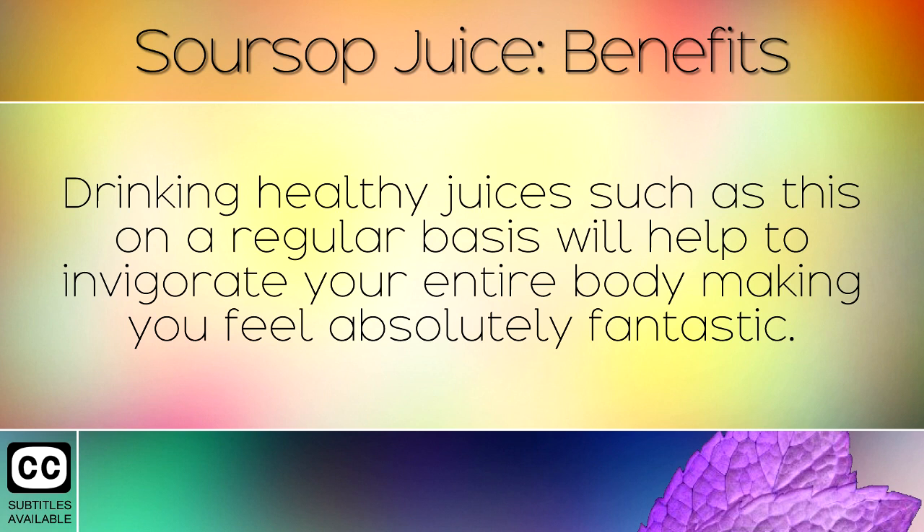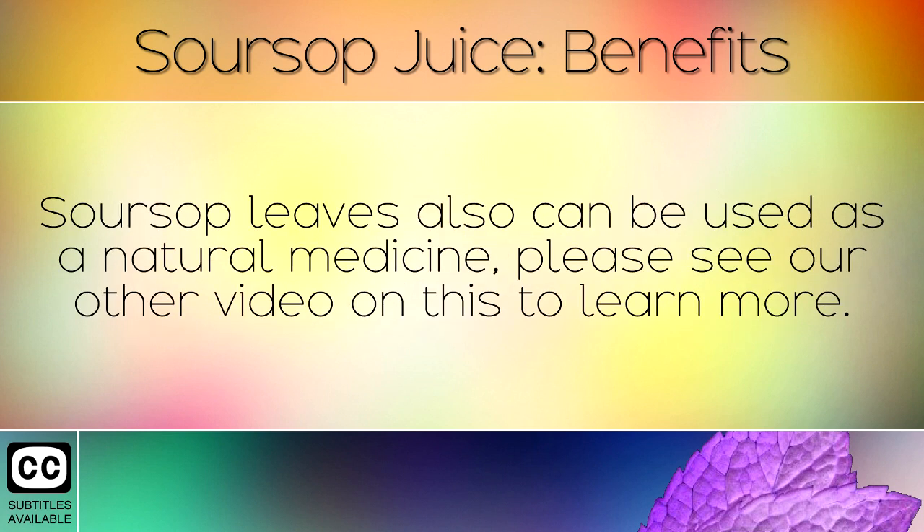Drinking healthy juices such as this on a regular basis will help to invigorate your entire body, making you feel absolutely fantastic. Soursop leaves can also be used as a natural medicine — please see our other video on this to learn more.